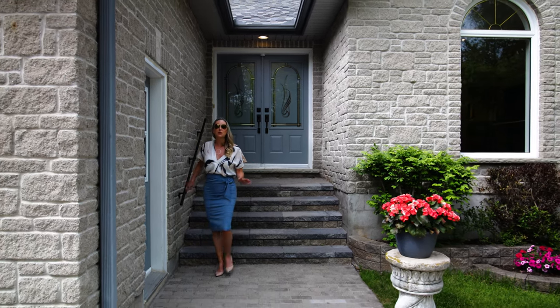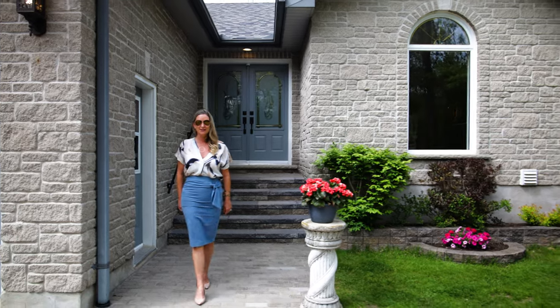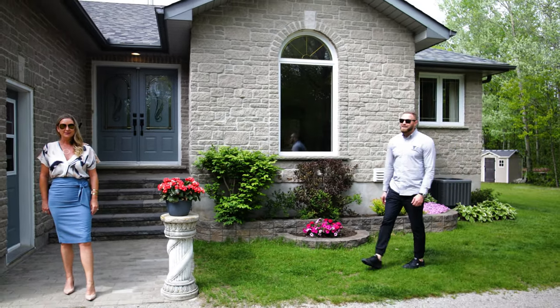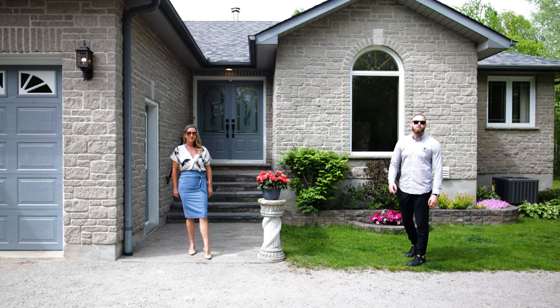Are you looking for a custom-built bungalow with more than 3,500 square feet of living space, six bedrooms, and a car lift? Or how about one sitting on a three-acre privately treed lot, all backing onto Ore Lake? All that and more on today's episode.